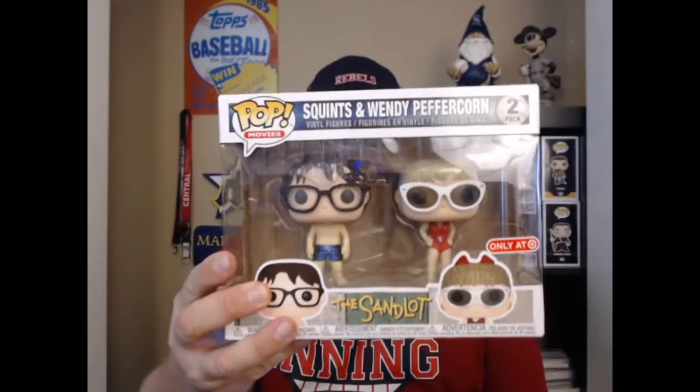Don't forget to subscribe to the channel — it does help us out and it means a lot to me. So guys, first gift I have for you — for any baseball fan — it's gonna be something exciting to get and at the same time kind of goofy. But it's one of those things where, as you can see behind me, I collect different Funko pops, but there is one specifically designed for the baseball fan, and that is the Squints and Wendy Peppercorn Funko pop.